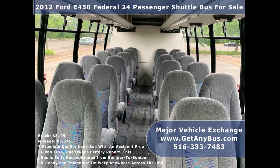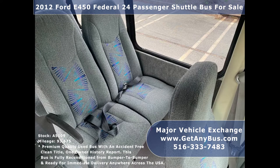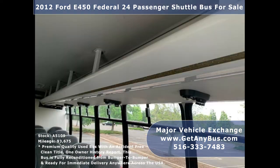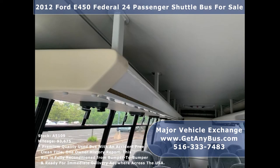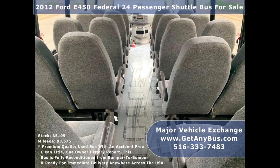It is clean, comfortable, and perfect as a business shuttle or activity and outing vehicle for church groups, casino runs, schools, universities, adult daycare, senior centers, transit shuttle operators, teams, office worker transport, and much more.